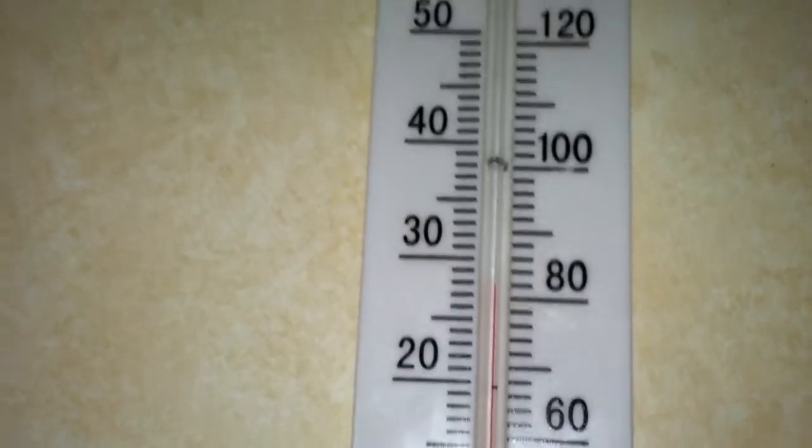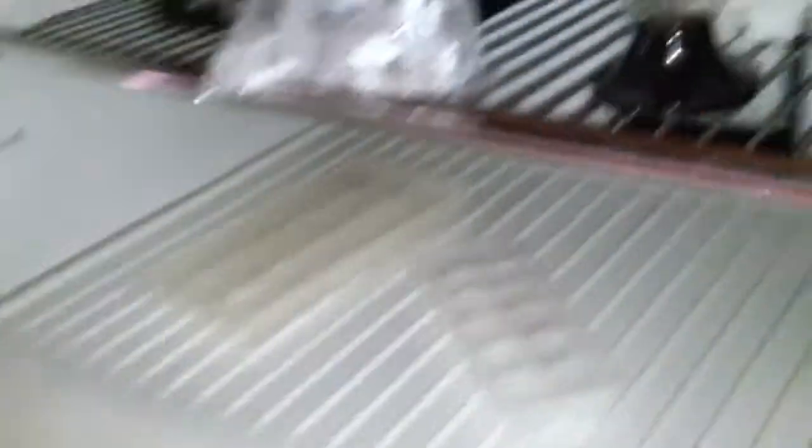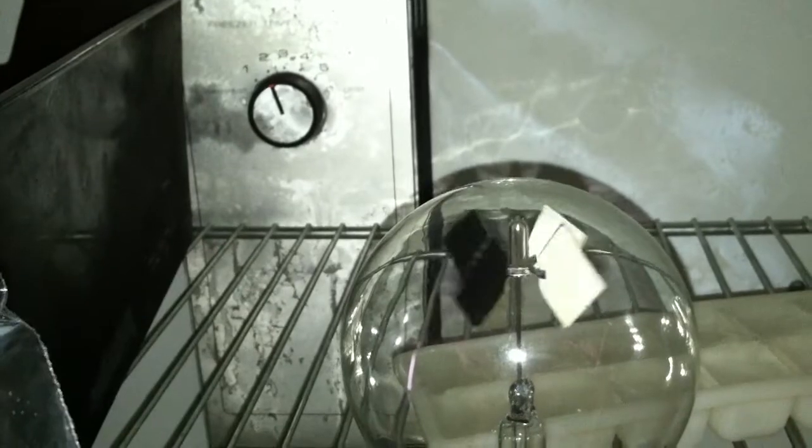Rubik's Cube — that's cool. Slinky — great fun. Radiometer — still having fun with it. I'm almost 34 years old. Let's open it up and see what's happening. And look, now it's going counterclockwise again.